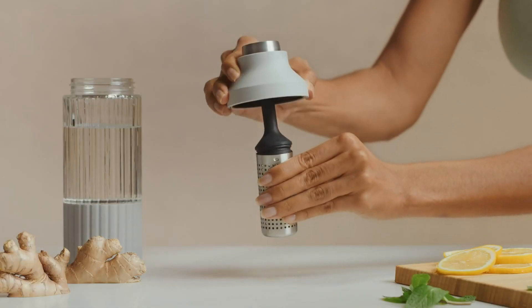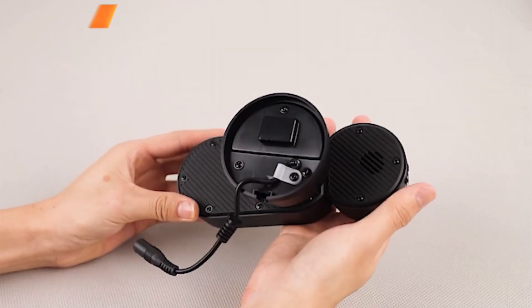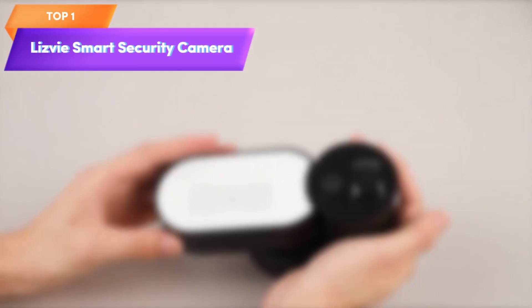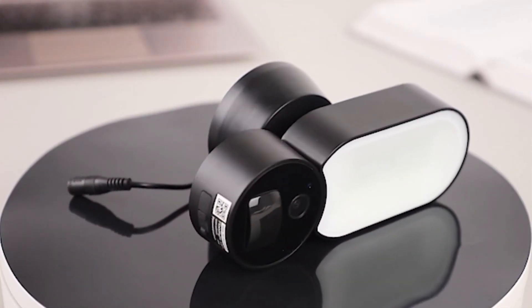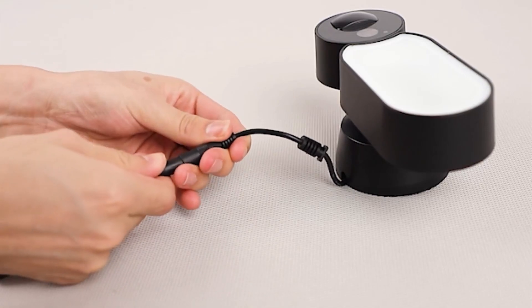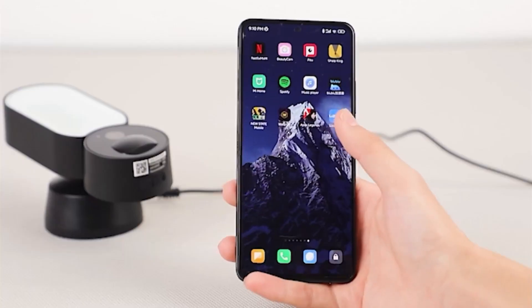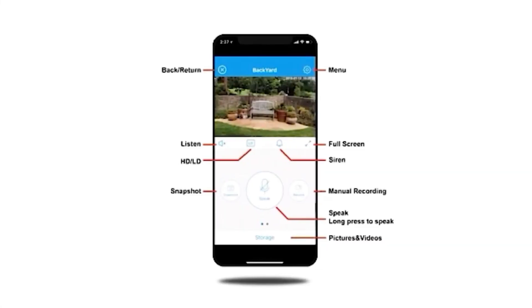Top 1 is a smart security outdoor camera with motion-activated HD video and an 800-lumen floodlight. It comes with a free app for remote monitoring and control, as well as IR night vision, two-way talk, and customized alerts. Its small size and weather-resistant design make it suitable for use in a range of outdoor environments.